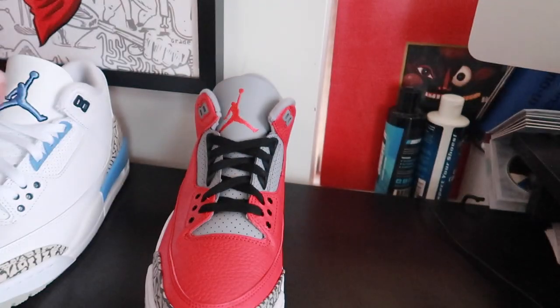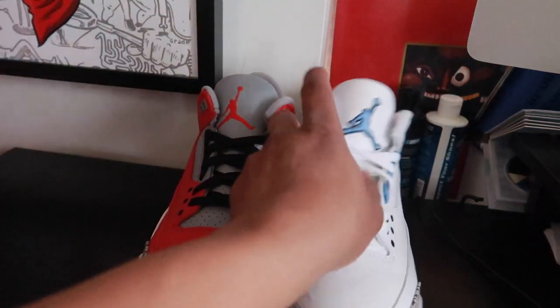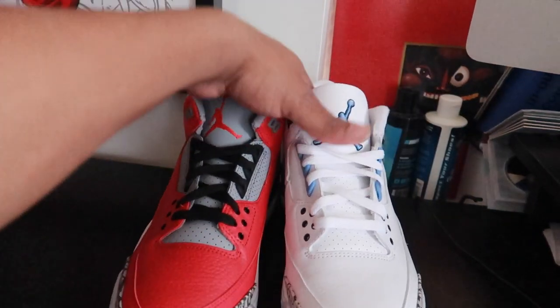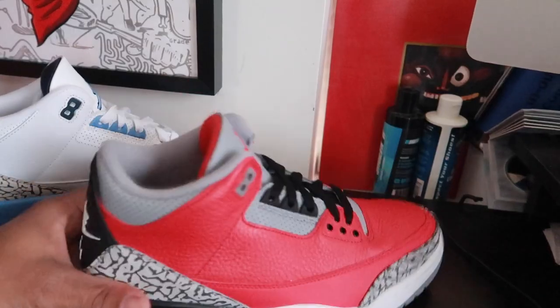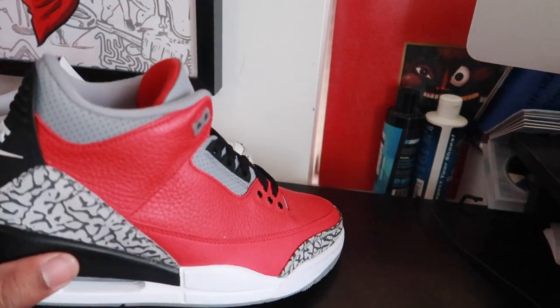Now what I will say about this red pair, and one of the reasons why I had to have it no matter what — I'm definitely going to keep this in the collection — is because this does remind me of the DJ Khaled joints. Obviously it's not the DJ Khaled joints, but it does remind me of them.